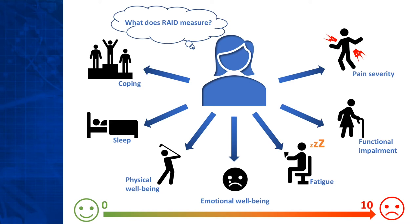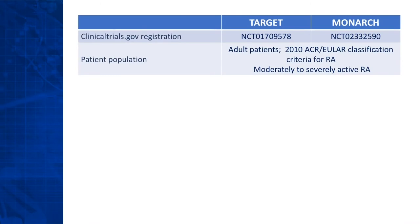So, more weight is given to pain, functional impairment, and fatigue. Patients completed the RAID questionnaire in two randomized, double-blind cerulimab studies, Target and Monarch.